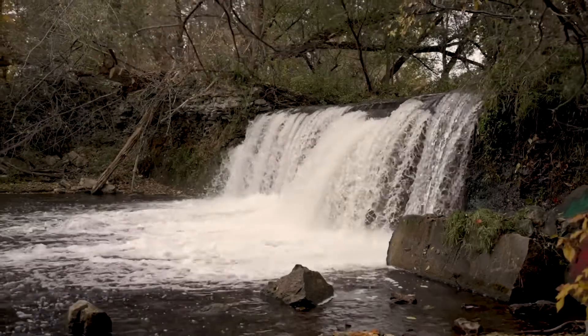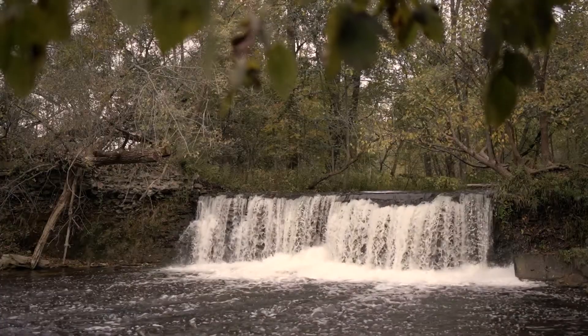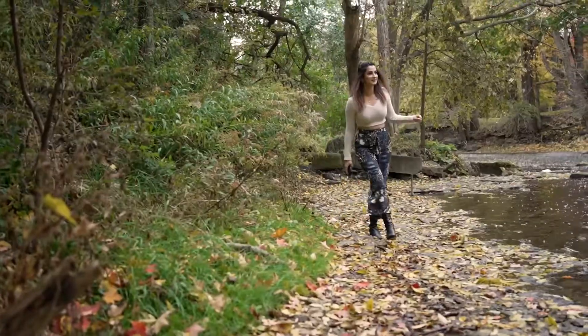Lynn Falls, a hidden gem just outside town, is a six-foot waterfall, perfect for photos and a family outing.